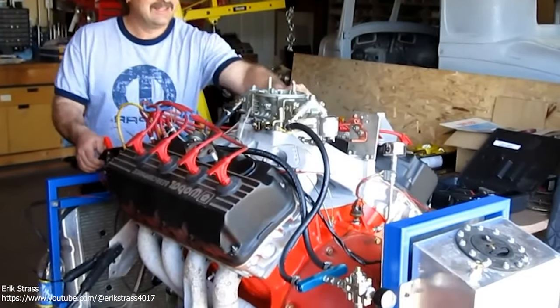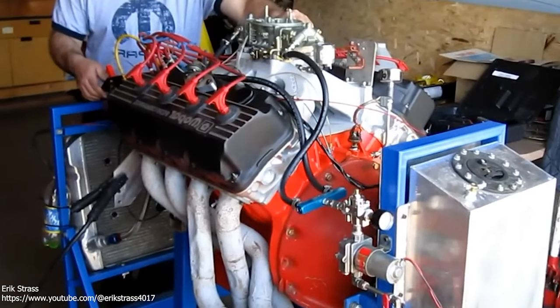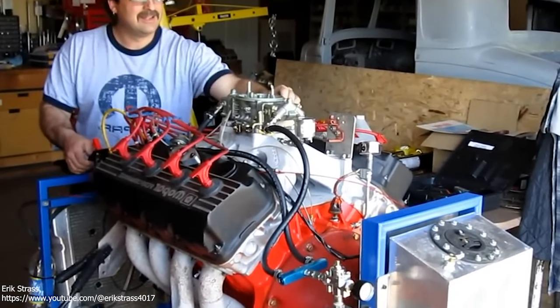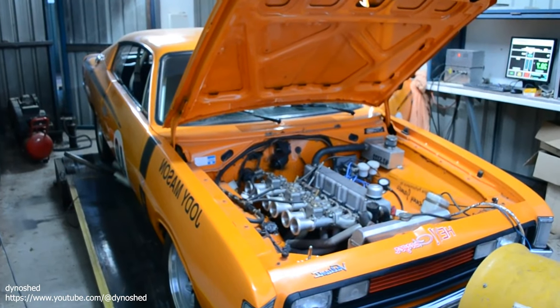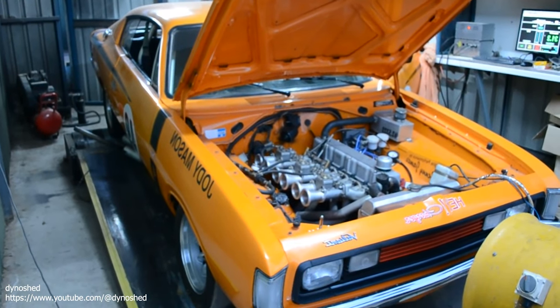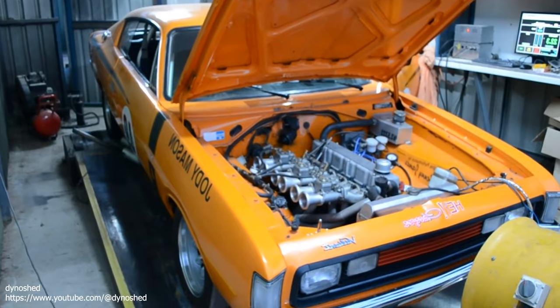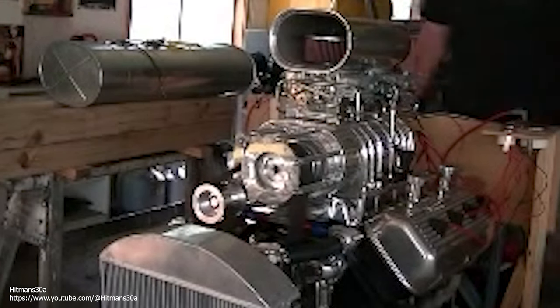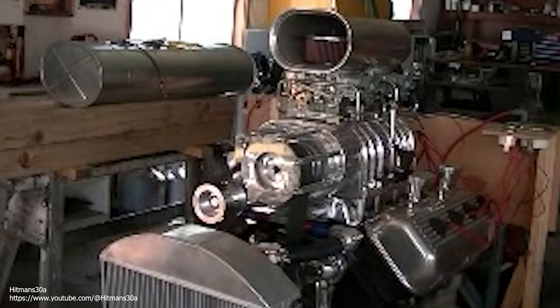The Hemi lived in production cars for just five short years between 1966 and 1971. You could special order the engine if you knew the right people in 1965, but that didn't really count. In the end, emissions regulations and unleaded gas conspired to kill off the Hemi, and it never returned in dual-quad form.